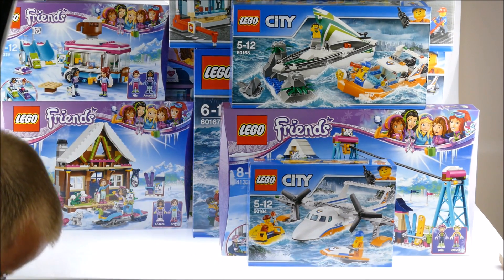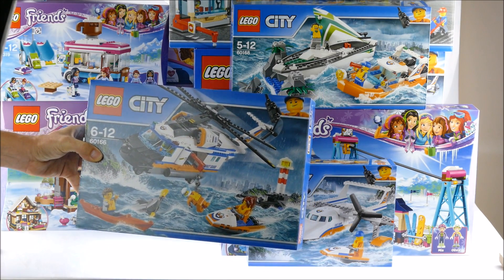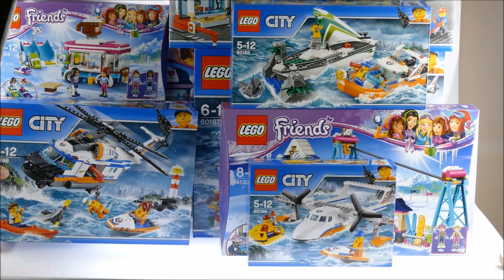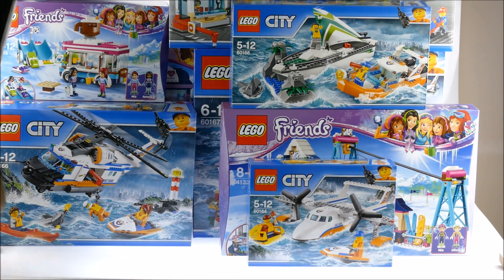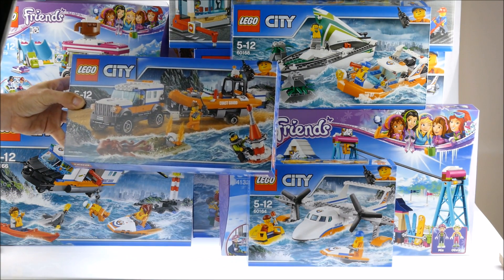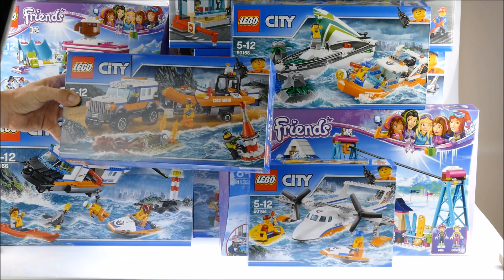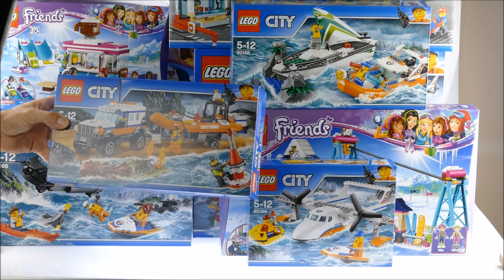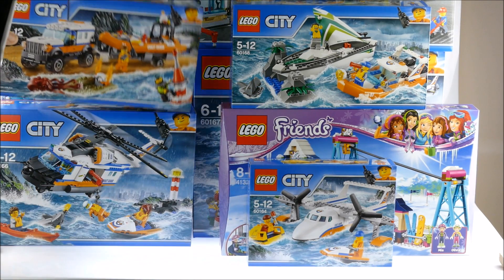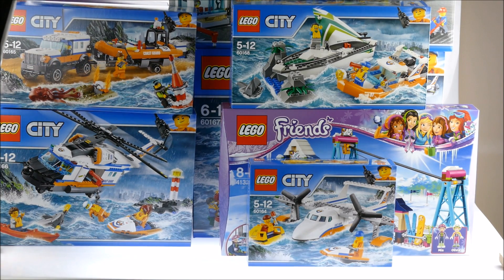Then we've got another Coast Guard set — the helicopter. And the Coast Guard 4x4 with boat trailer. This is similar to a set from the last Coast Guard series, but this one is much bigger in size than the old one.